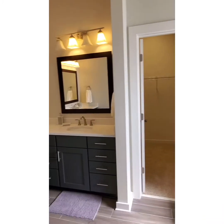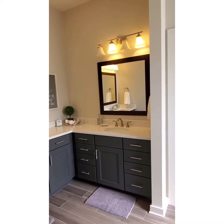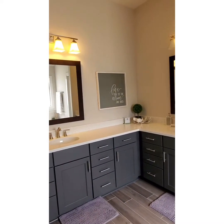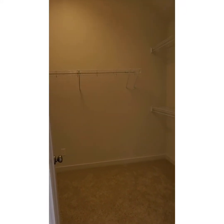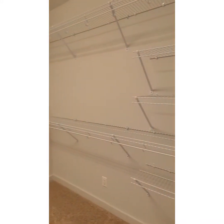Then you have double vanities, quartz countertops, and plenty of drawers for extra storage space. Right off your bath is your large master walk-in closet with built-in shelving.